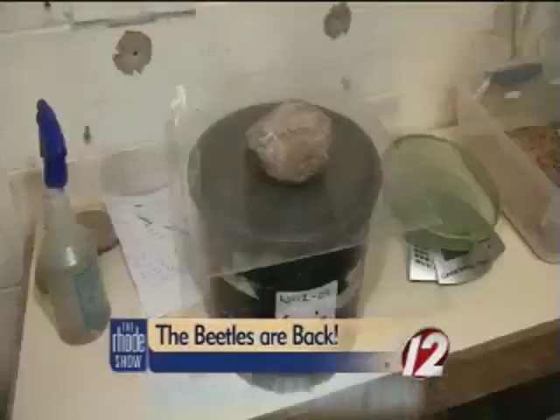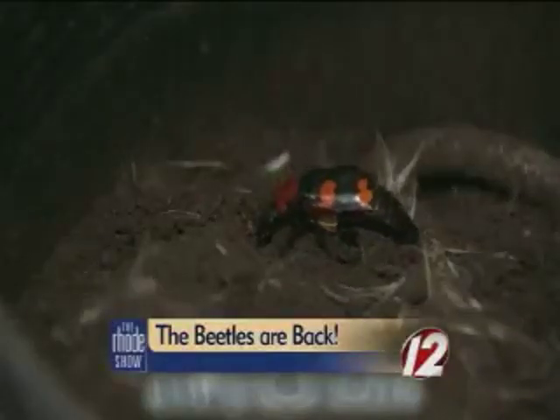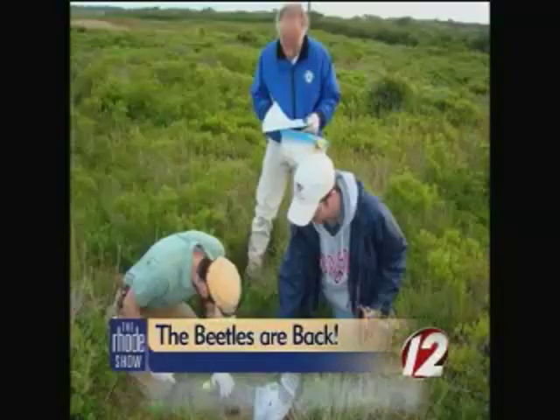Behind this door at the Roger Williams Park Zoo is one of the rarest insects in North America. The zoo is on a mission to bring the American Burying Beetle back, and in great numbers.